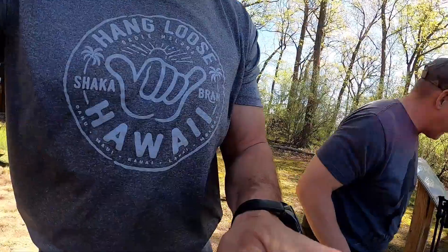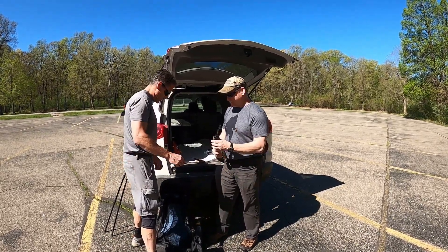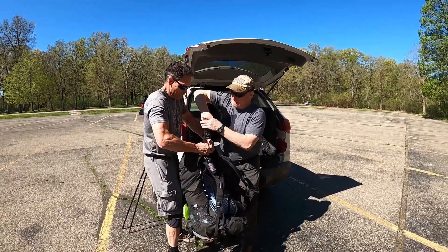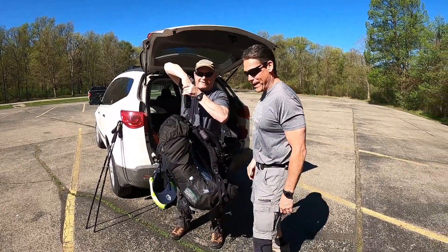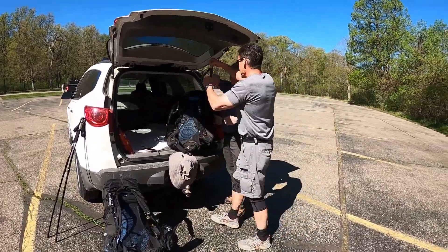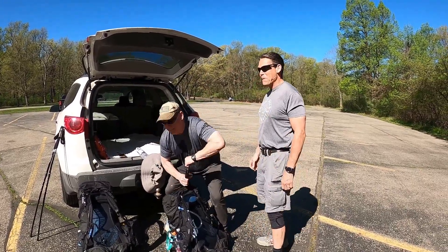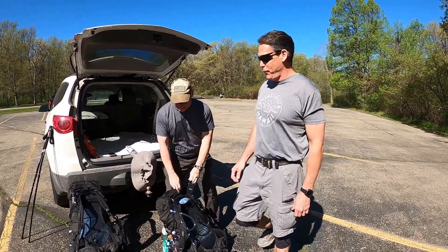We're going to weigh our packs now. Mine is 35 pounds — that's what I thought it would be. Now the big boy. He is at 45 pounds. I'm at 35, he's at 45. So we'll see how this goes.